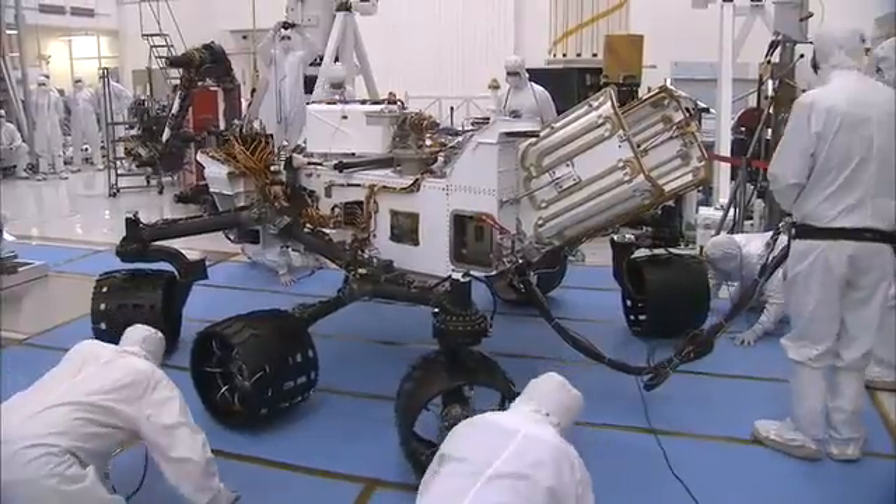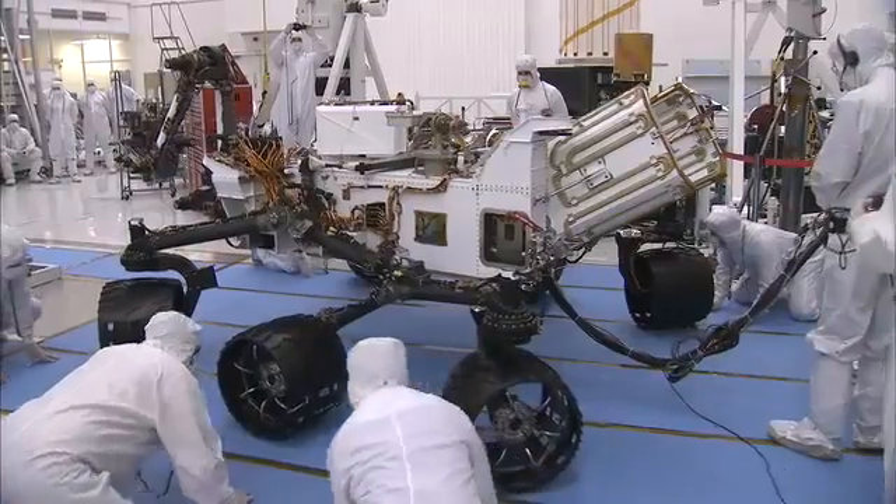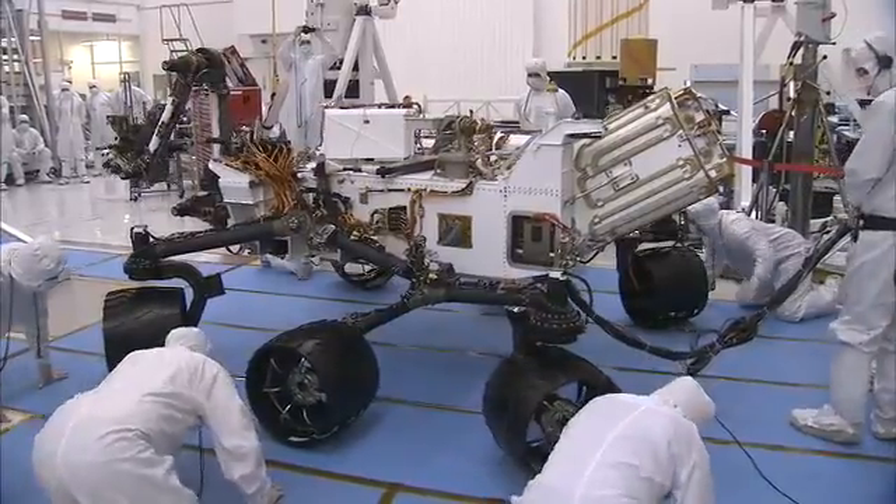You'll notice that it's six-wheel drive and all four corner wheels steer. Those wheels can steer plus or minus 90 degrees, and what that allows you to do is actually position the wheels kind of toe-in and turn the rover in place. That makes it a very maneuverable platform to position itself for science.